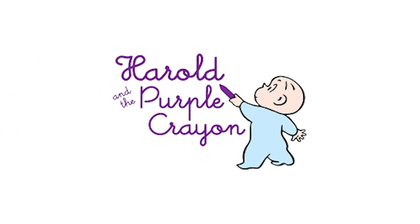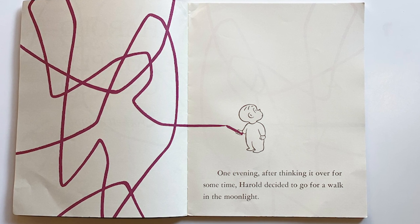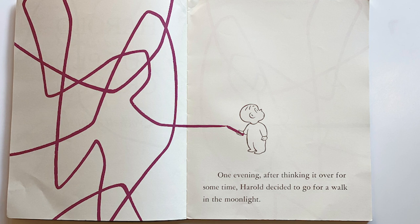To get started today, we are going to be doing "Harold and the Purple Crayon" by Crockett Johnson. Harold is a little boy. One evening, after thinking for some time, Harold decided to go for a walk in the moonlight.